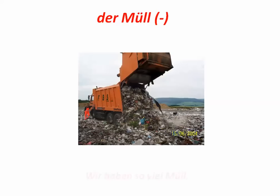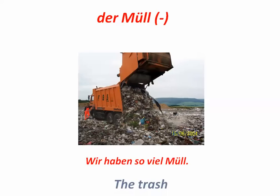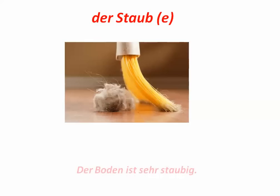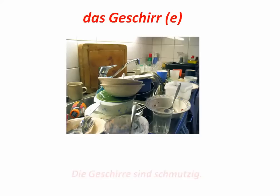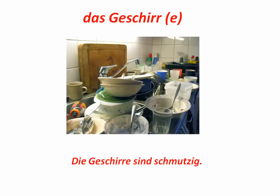Der Müll — wir haben so viel Müll. Das stimmt. Der Staub — der Boden ist sehr staubig. Staubig ist die Adjektivform von dem Noun, meaning dusty. Der Staubsauger ist the vacuum cleaner. Geschirr — the dishes. Die Geschirre sind schmutzig.